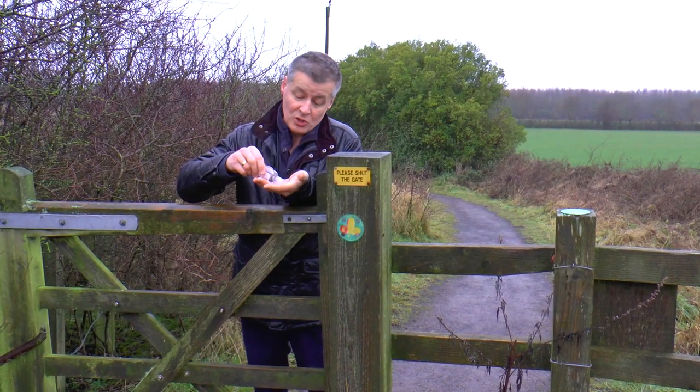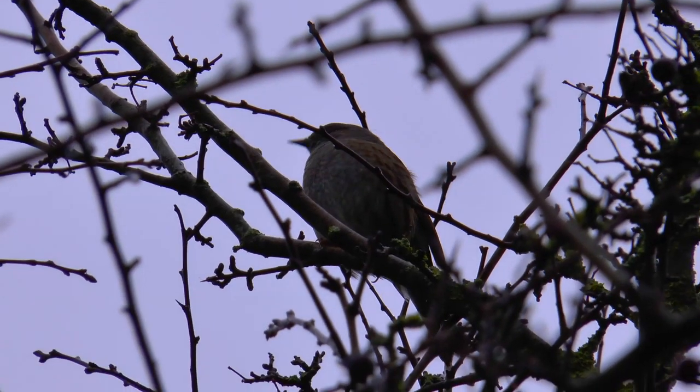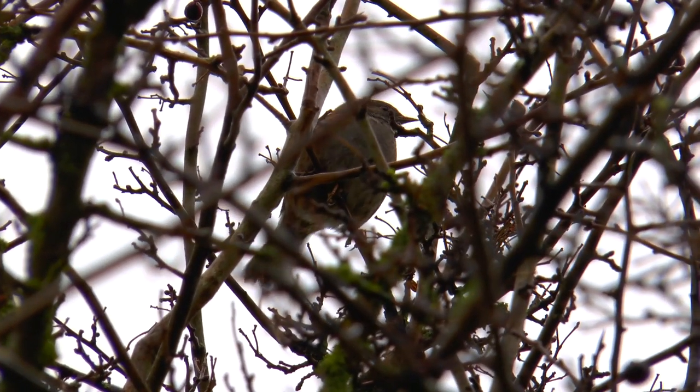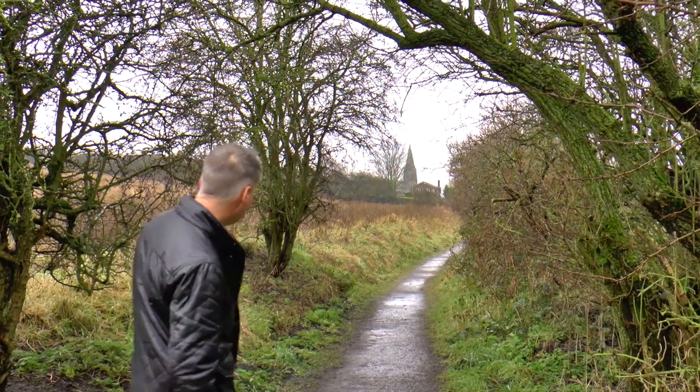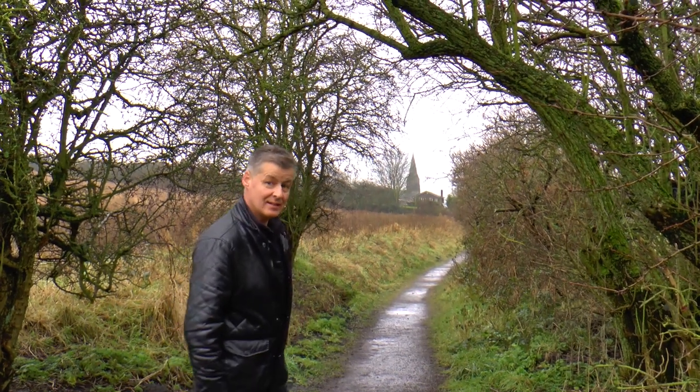Must remember to use some hand gel. This is a dunnock - it's a kind of sparrow. And now there is St Mary's Church in West Rainton.